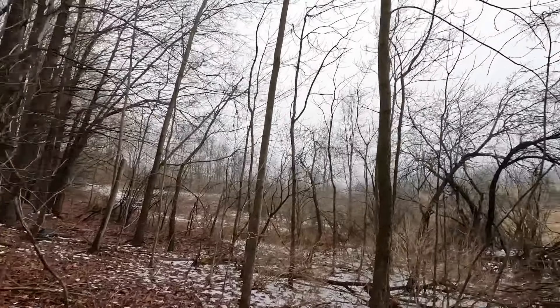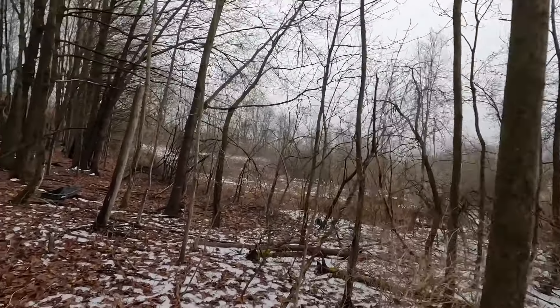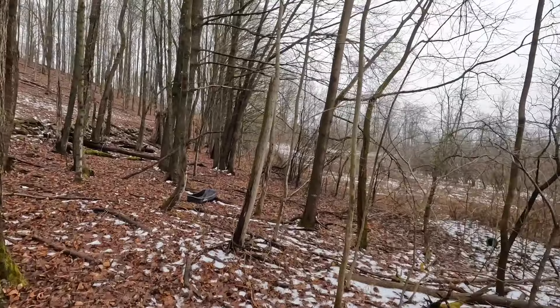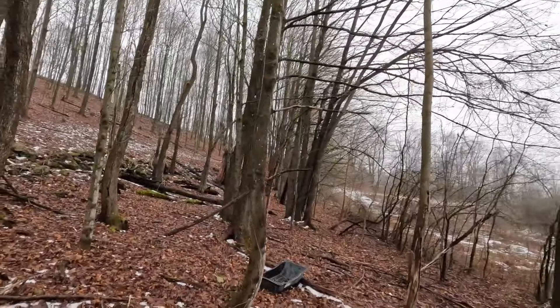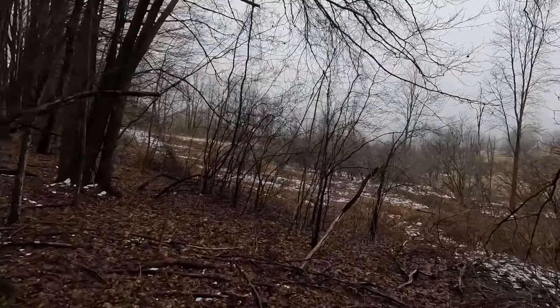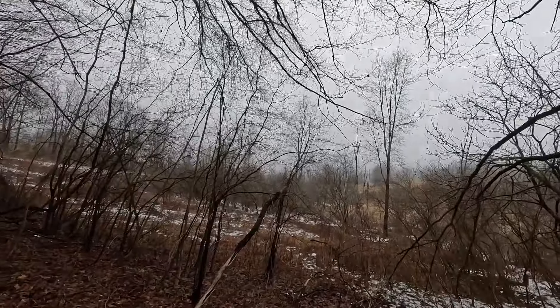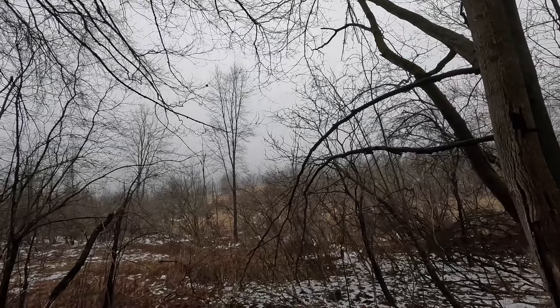I still say there's a big one in here. I mean, I've caught some good-sized beaver, but I still think there's one big female in here. Maybe I got her in these sets down here — we'll see.